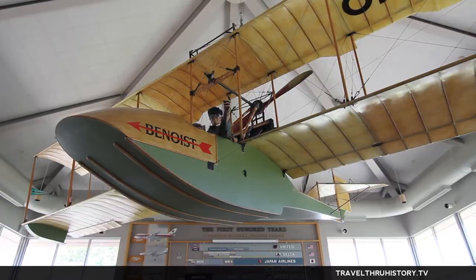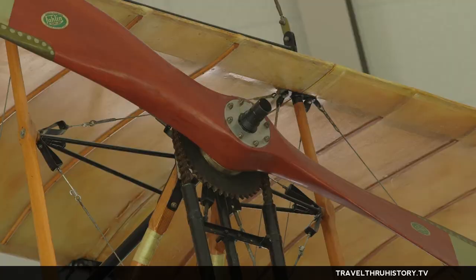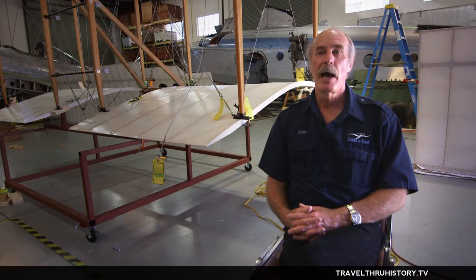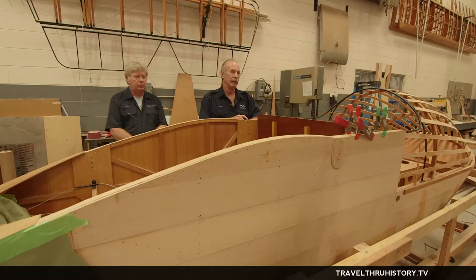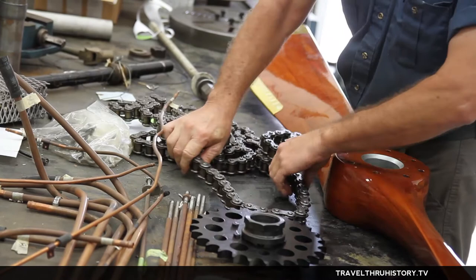Basically I said, didn't somebody build one that's hanging up in the St. Pete Museum? And they said yeah, but the engine's been taken out, it's been donated, it's hanging up — that airplane's really not available. And I just happened to make an offhanded comment that maybe I'll build one. Literally, three weeks from today we've got to be in St. Pete. So the clock's ticking, we've got a lot of work to do.